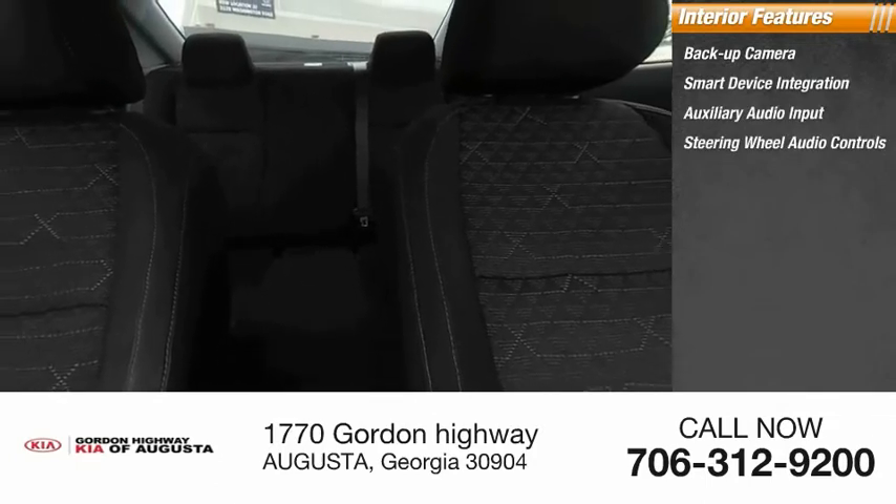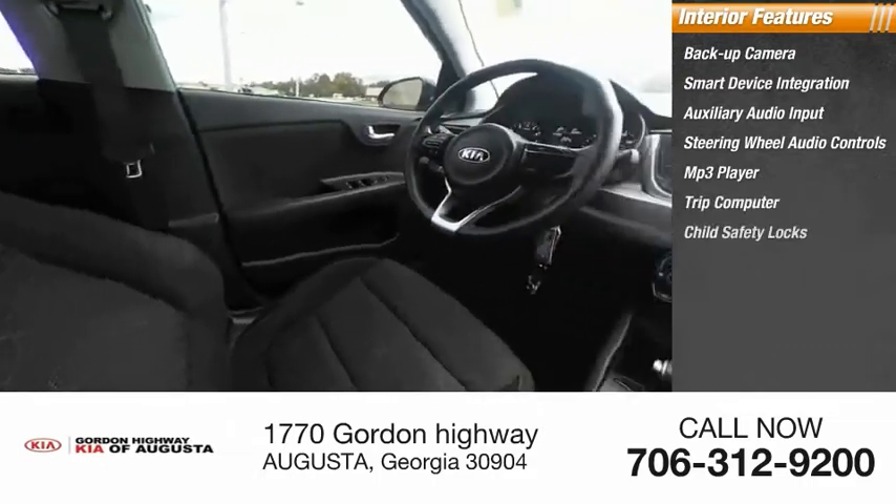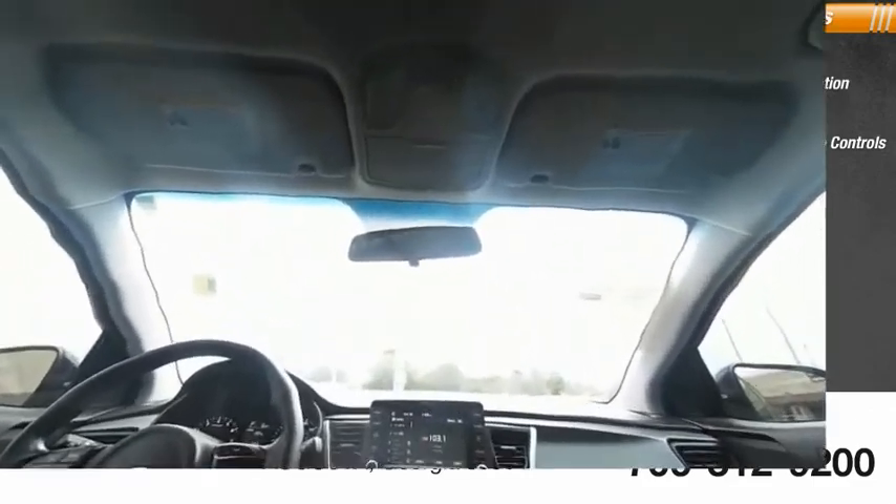Additional interior features include steering wheel audio controls, MP3 player, trip computer, child safety locks, power door locks, power windows, and power steering.